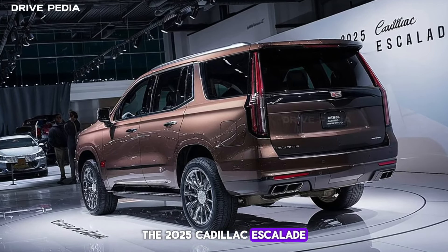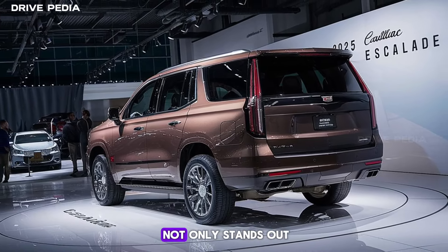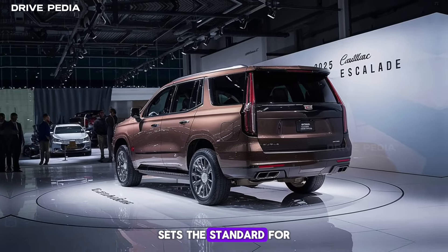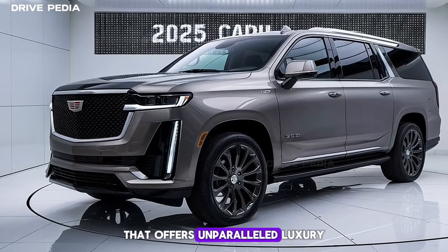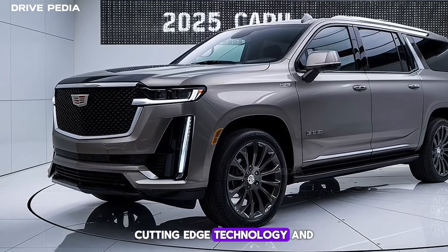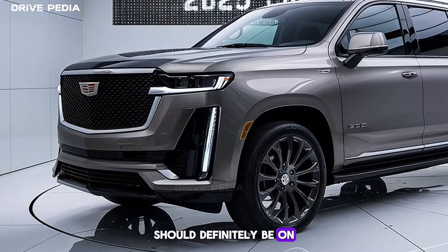The 2025 Cadillac Escalade is a testament to Cadillac's commitment to innovation and luxury. It's a vehicle that not only stands out on the road but also sets the standard for what a luxury SUV should be. So if you're in the market for a vehicle that offers unparalleled luxury, cutting-edge technology, and powerful performance, the 2025 Cadillac Escalade should definitely be on your shortlist.